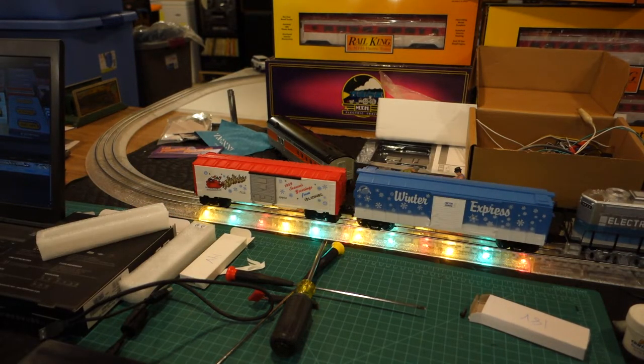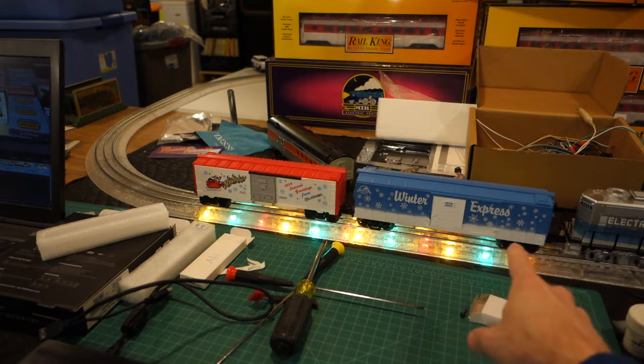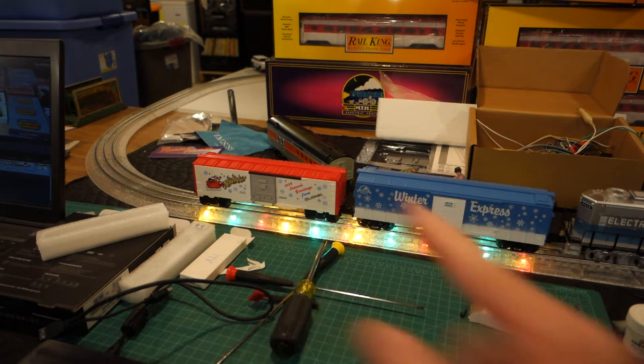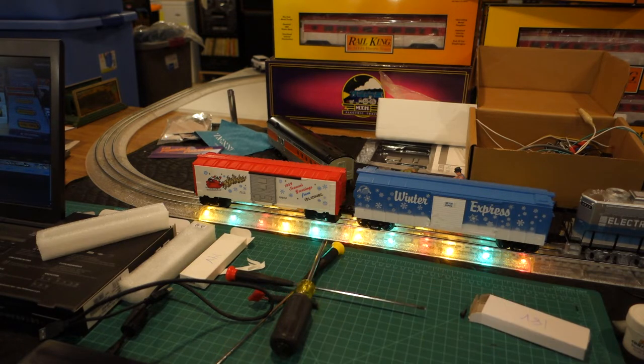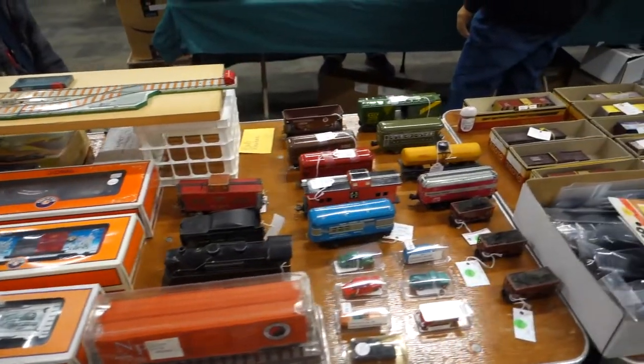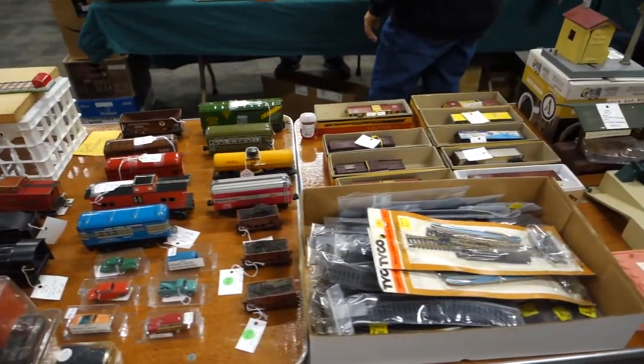Here's what I got: an MTH 2001 Winter Express and a 1989 Season's Greetings from Lionel boxcar. They will be really good for the winter layout. Now, on with the show — here we are at the show.